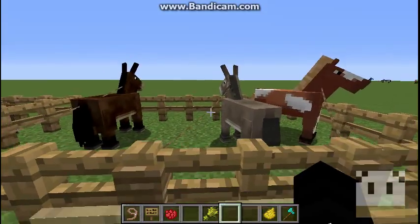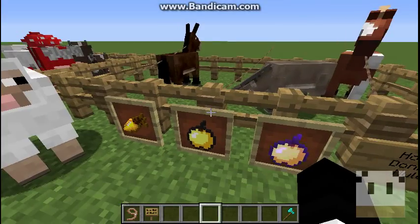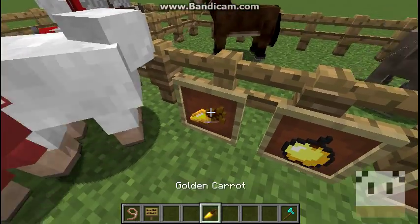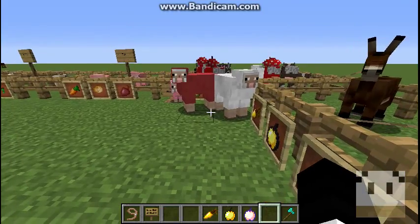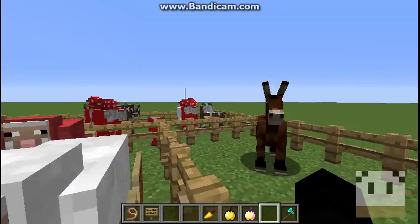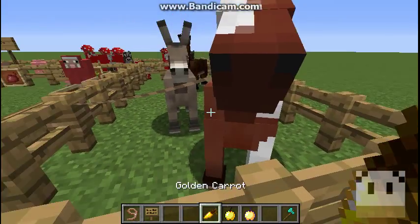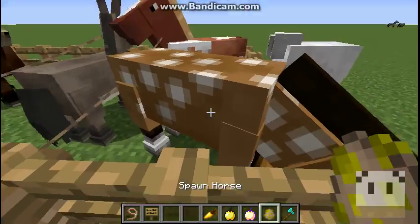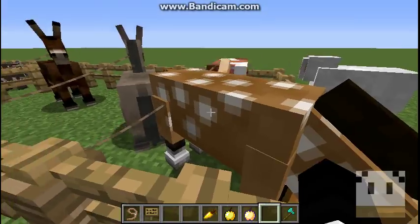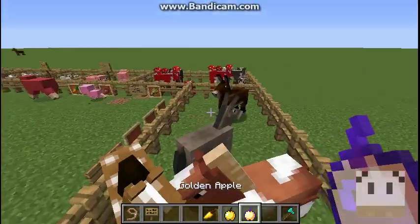Now these three animals — horses, donkeys, and mules — are a bit confusing. You have to tame them, and to do that you just have to sit on them. An average horse uses a carrot. The horse will eat any of these three foods, just like donkeys.